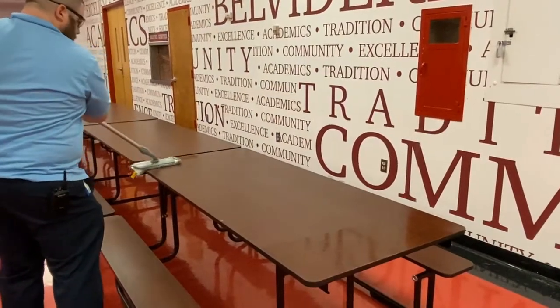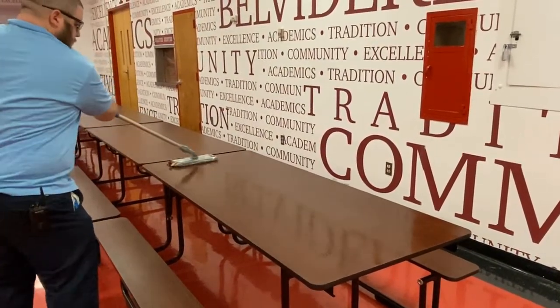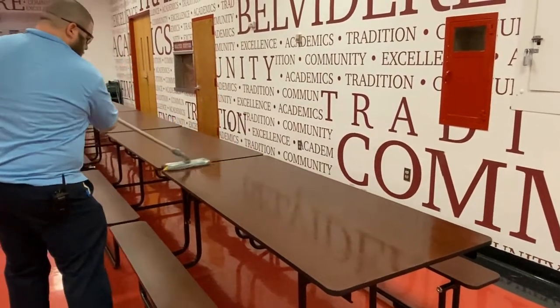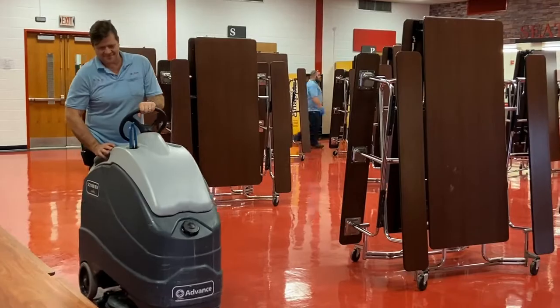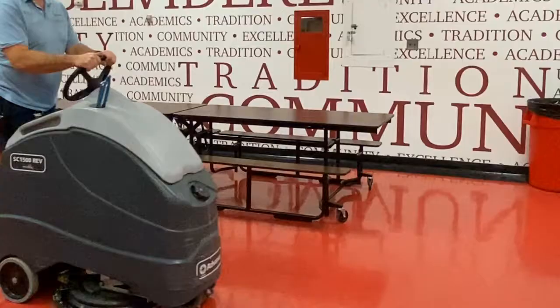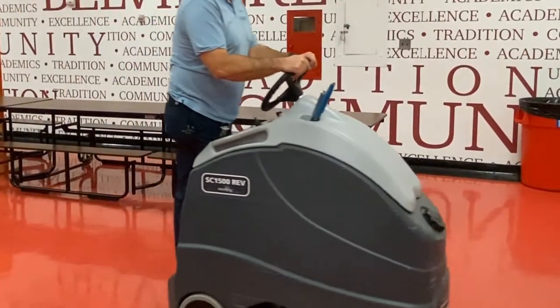In the cafeteria, we use a cleaning wand and microfiber pad and disinfect the tables after every lunch period, allowing proper air drying time after cleaning. We also use a floor scrubber nightly to ensure maximum cleanliness.